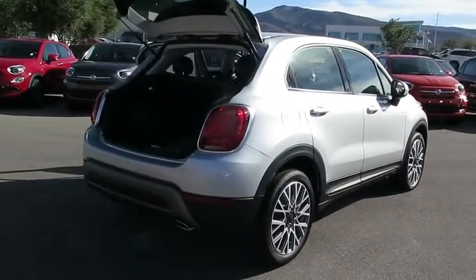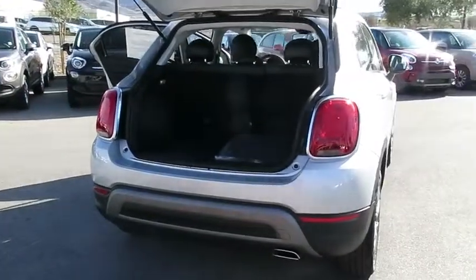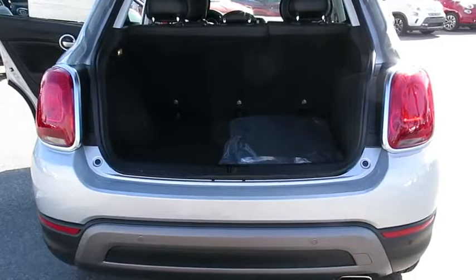Leather-wrapped steering wheel, Bluetooth, day-night rearview mirror, outside temperature gauge, perimeter alarm. Come take a test drive today.